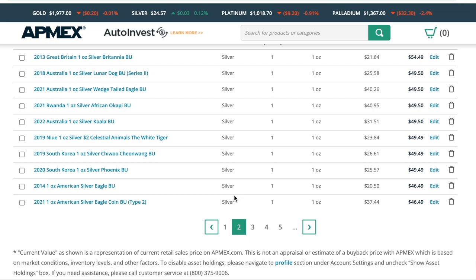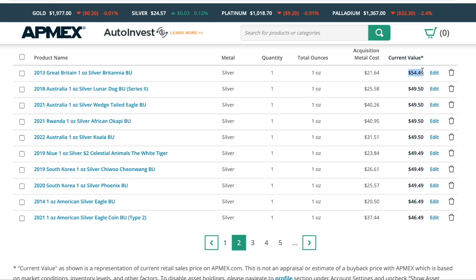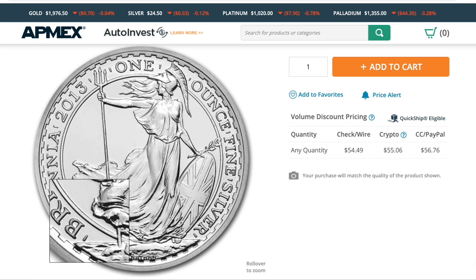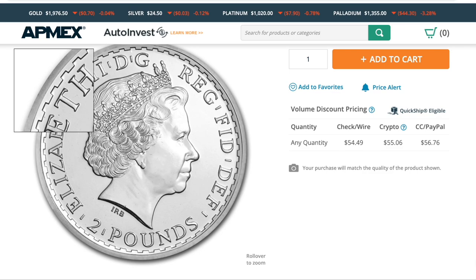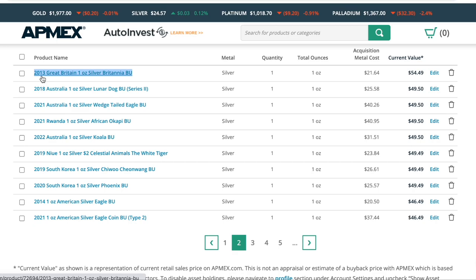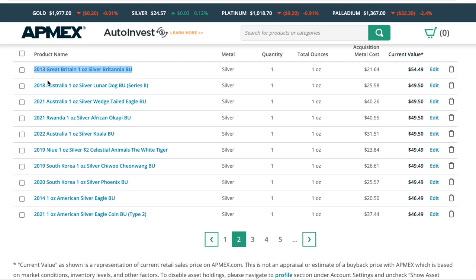Go to page two. We have a Britannia at $54.50. It's really not all that pretty, but it is older, and maybe that's why. What I love about it — and you can't see it here — is on the rim there's a snake privy. I bought mine as a random Britannia, and they sent me the 2013 with a snake privy, so it's probably actually valued higher than that because it has that privy.